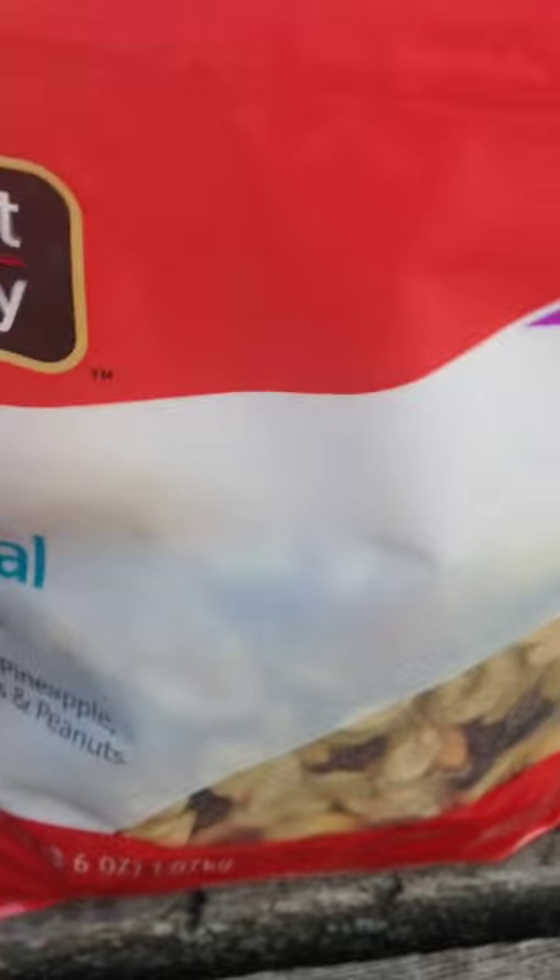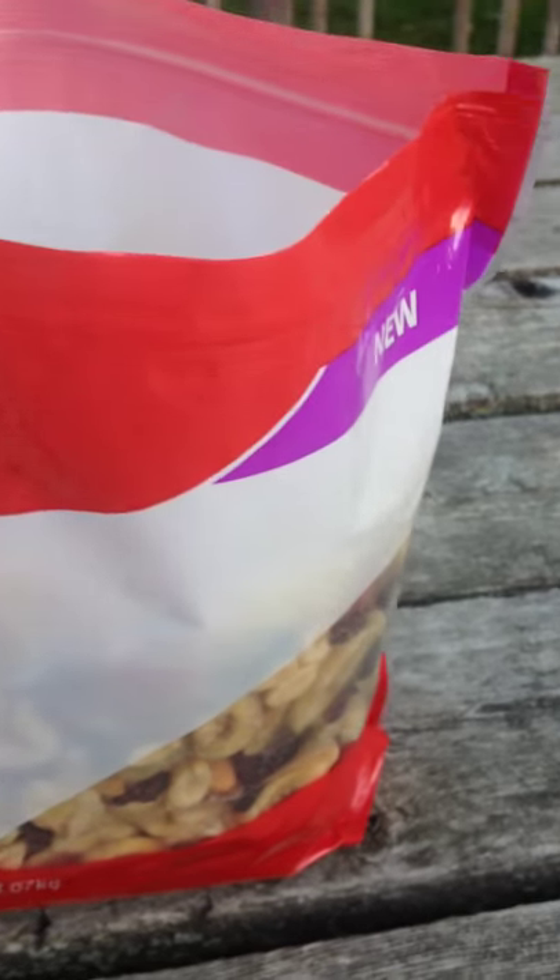I'm going to go ahead and just eat some of this trail mix because I'm not feeling great. It looks pretty good in there. It'll give you a lot — like two pounds of trail mix. It's pretty cheap too.